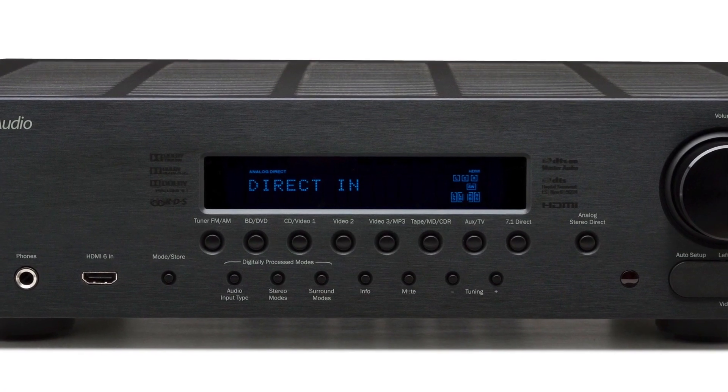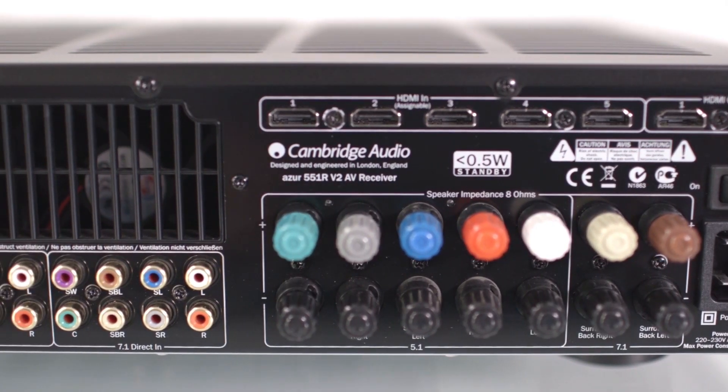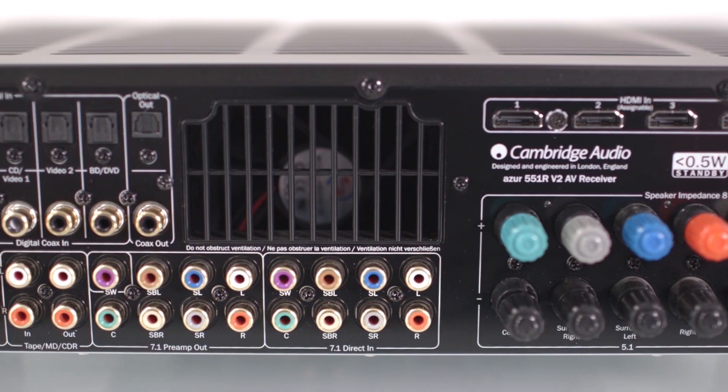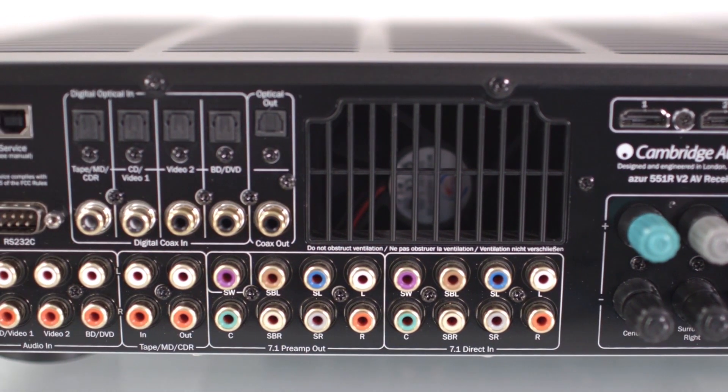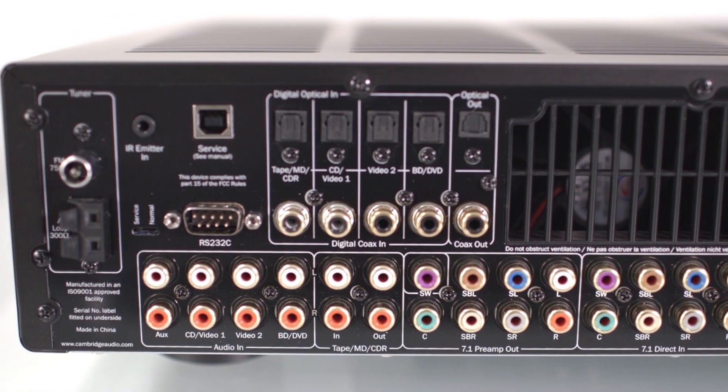including the Cirrus Logic Dual 32-bit DSP, for compatibility with all the latest codecs and formats, including 4K and 3D video, the 551R V2 will handle future formats for years to come.